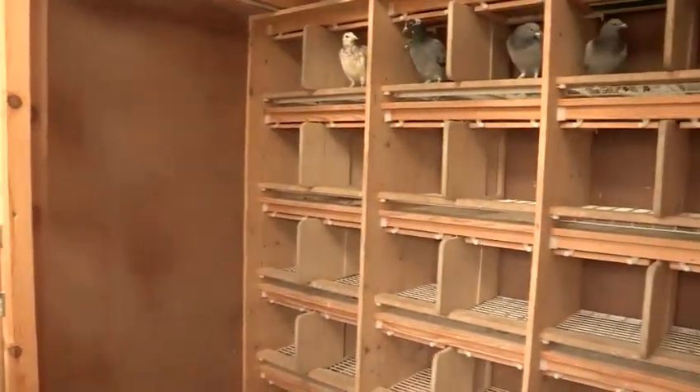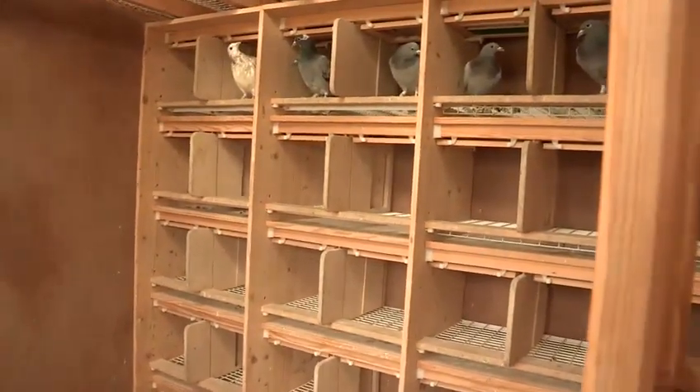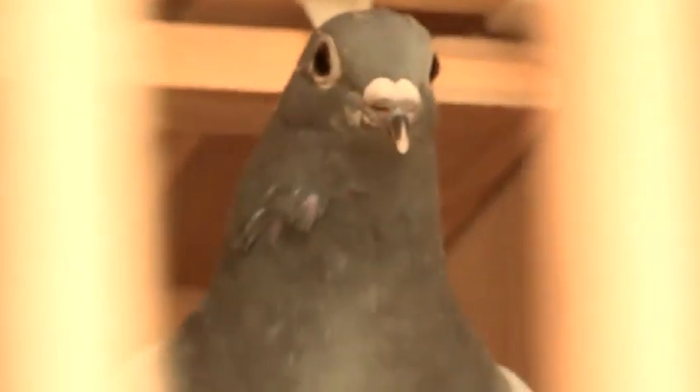You can see the boxes are slightly smaller because these pigeons won't be breeding this year. They'll be trained, flown around the loft and then raced.